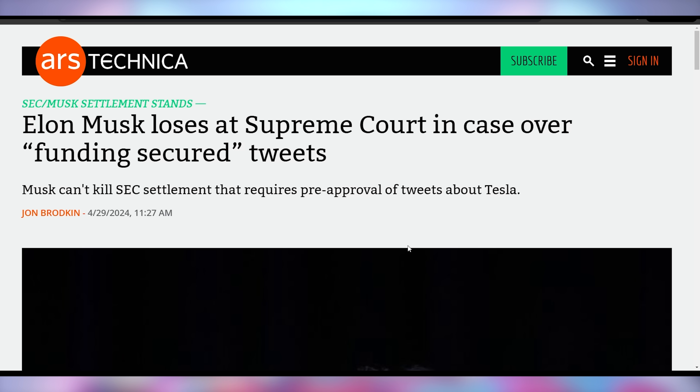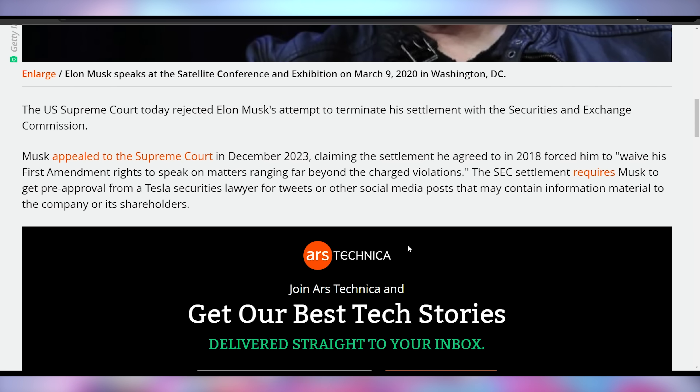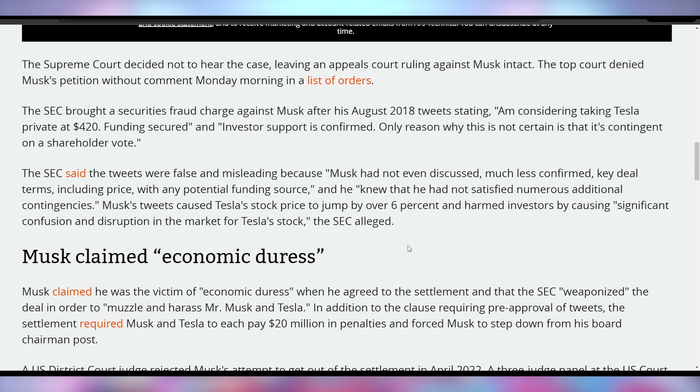It looks like Elon Musk thinks he's got a raw deal when it comes to his Twitter sitter who has to monitor his tweets on Tesla. Elon's been so upset about this that he's been trying to appeal it — it got all the way to the Supreme Court, and they have denied to hear this entire case. Which means the previous rulings now stand and Elon Musk will still have to have his Twitter sitter — somebody from the SEC reviewing his tweets — which Elon Musk was saying forced him to waive his First Amendment rights on matters ranging far beyond the charge violations. This happened because Elon Musk tweeted in 2018 that there was funding secured to take Tesla private, despite the SEC accusing him of not having discussed — much less confirmed — key deal terms, including price, with any potential funding source. The SEC fined him and made it so that his Tesla tweets have to be approved. He doesn't like that because he owns the platform now, and that unfortunately didn't fix his whole issue.